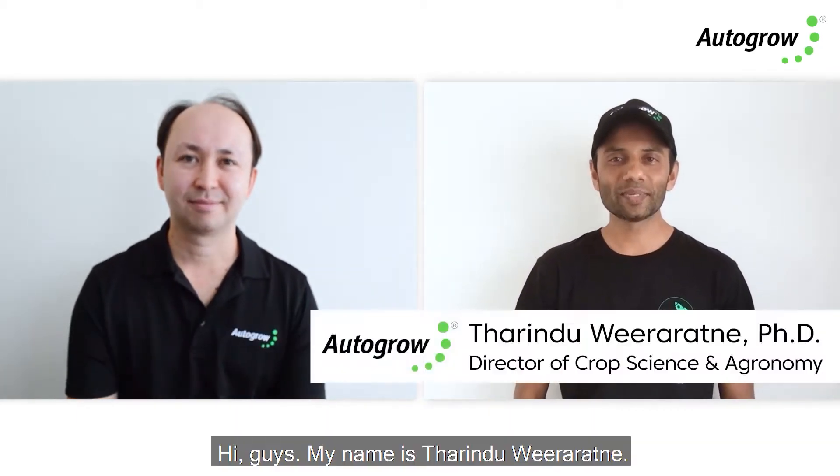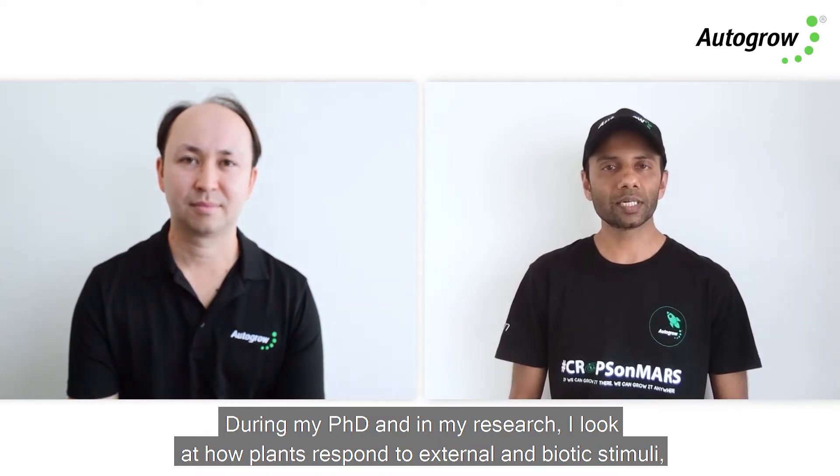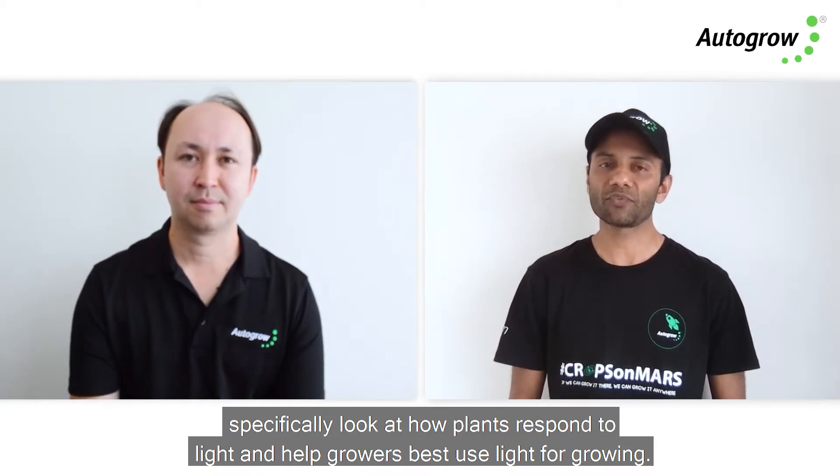Hi guys, my name is Daniel Tan and I am the field trial specialist here at Autogrow. Hi guys, my name is Tarindu Veeratne and I'm the director of Crop Science and Agronomy at Autogrow. During my PhD and in my research I look at how plants respond to external and biotic stimuli, specifically how plants respond to light and how to help growers best use light for growing.